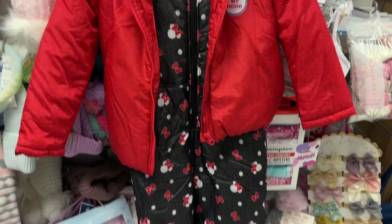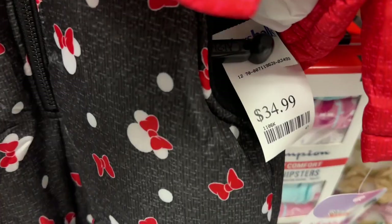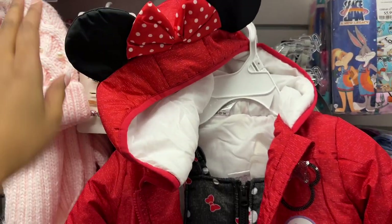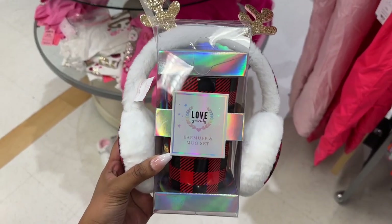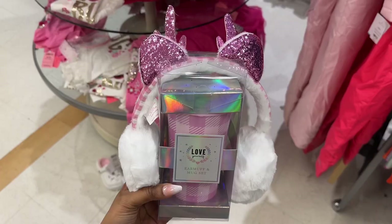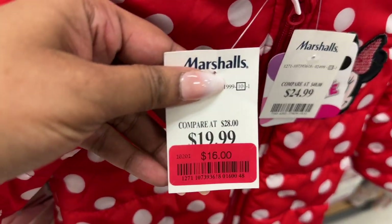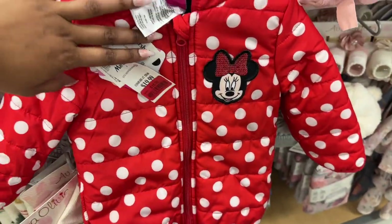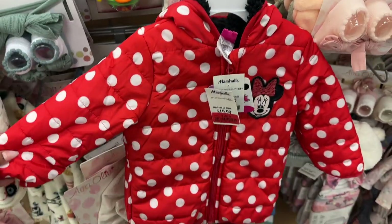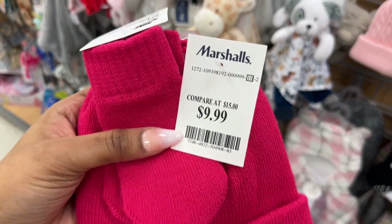This adorable Minnie Mouse two-piece set, coat and snowsuit, for $34.99 — and look at the hoodie, it's so cute. The air muff and mug set is $4.99, also in pink. This cute Minnie Mouse jacket is marked down to $16, and the hoodie has a little bow and ears.